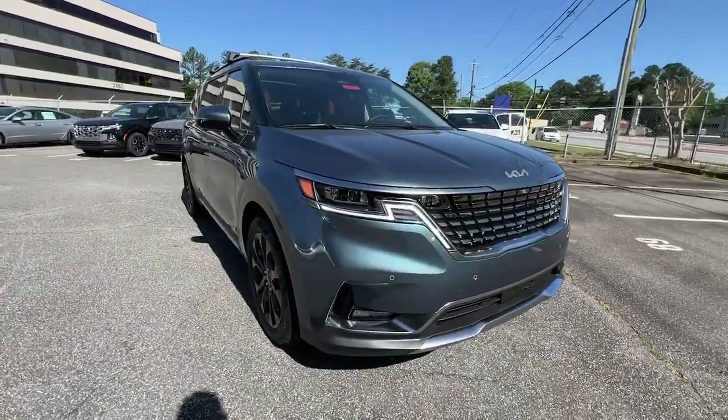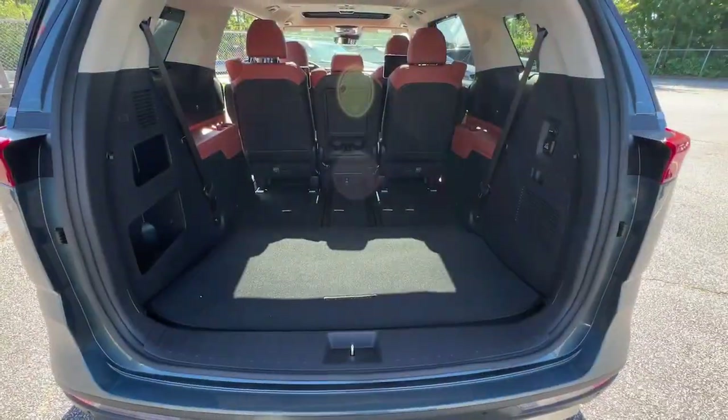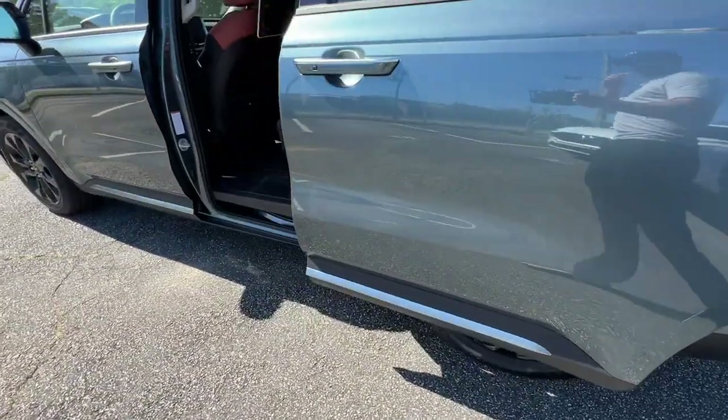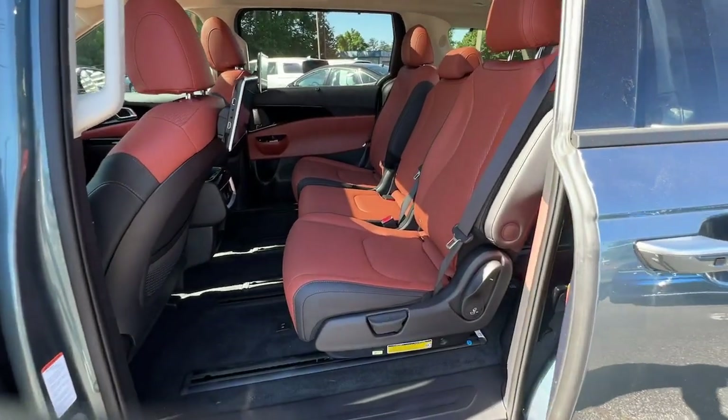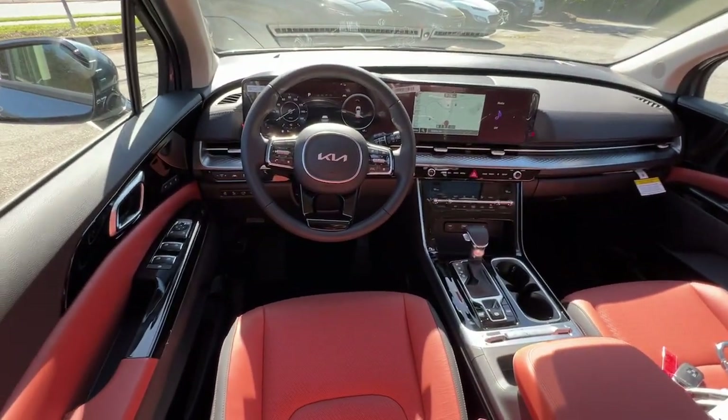The following are some of this vehicle's highlighted options: hands-free liftgate, navigation system, sunroof/moonroof, backup camera, power liftgate, cooled front seat, power passenger seat, adaptive cruise control, satellite radio, and lane-keeping assist.